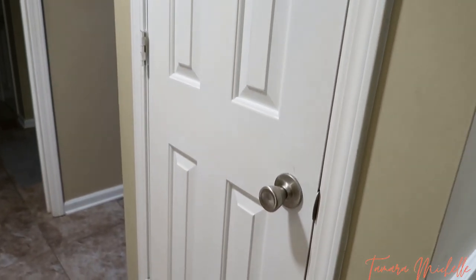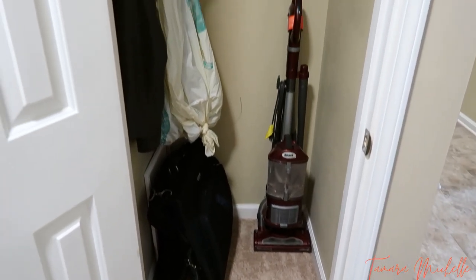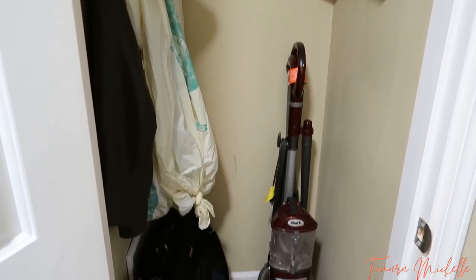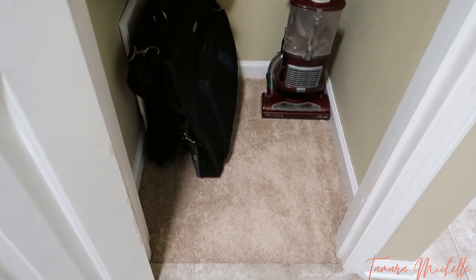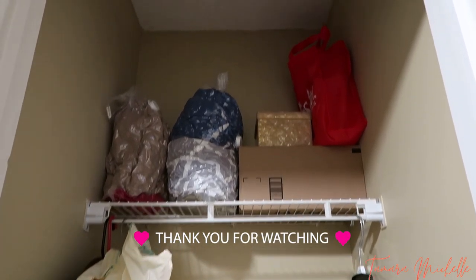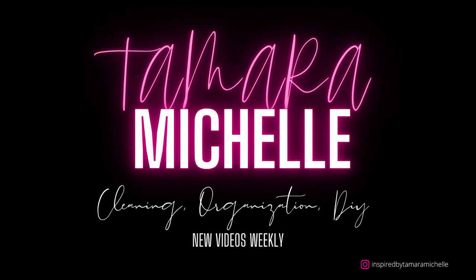Y'all, I will not just be throwing stuff in here anymore — it is an actual coat closet. We no longer have to put our guest coats in our rooms or anything; they can easily go in this closet. I'm so excited about what it looks like and I hope you guys enjoyed it. So if you've got a space in your house that you've been closing the door on, go ahead and get in there. Do a little bit at a time so it won't feel overwhelming. Don't beat yourself up about it — just take your time. Look how long it took me! But the feeling afterwards is just so satisfying. I hope this video leaves you motivated to tackle a space in your home. Give me a thumbs up, subscribe if you're new, leave a comment, and I'll see you in my next video. Bye y'all!